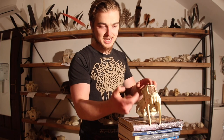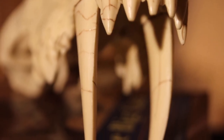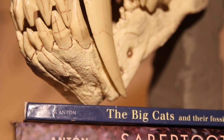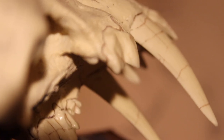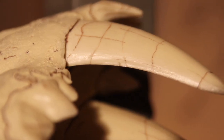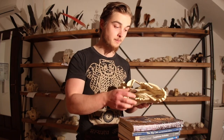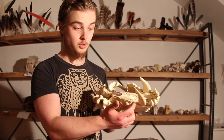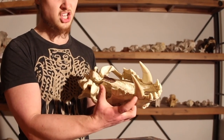Serrated like a steak knife, each and every single one of them. The canines were hypertrophied and blade-like. Because of this morphology, this animal is also known as the scimitar-toothed cat. These canines, even in the cast from bone clones, are crenulated — meaning they're serrated. The second premolar is functionally much reduced, and then the third premolar is just huge.